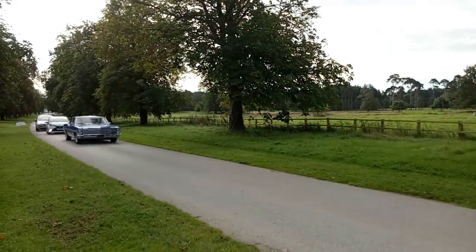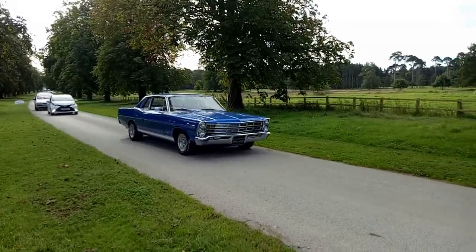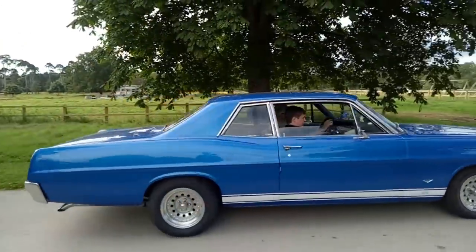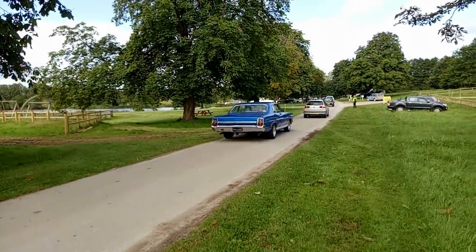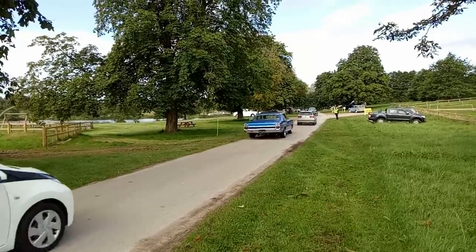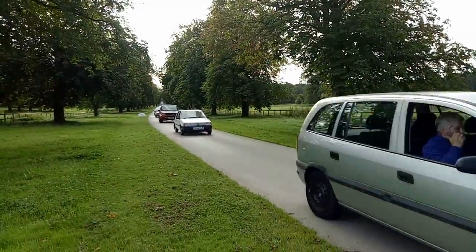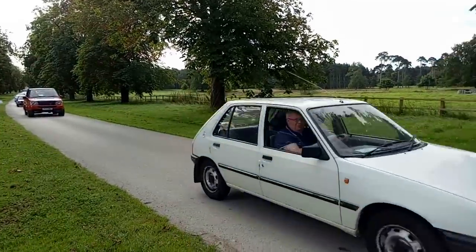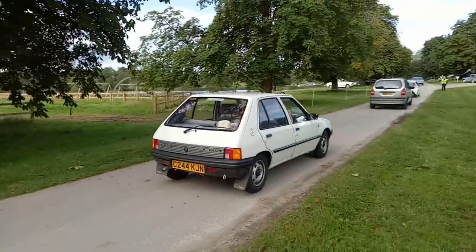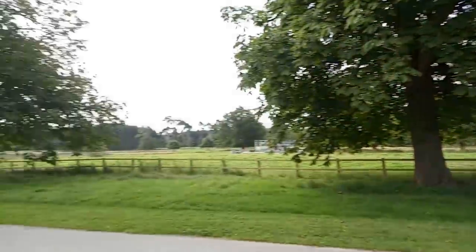Something big and beautiful and American is coming this way — Ford Custom. That's a proper noise. Peugeot 205 goodness in base model form — no, it's a GL. Luxury.